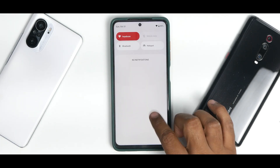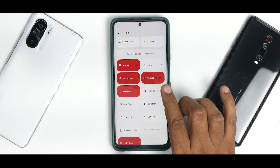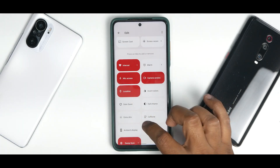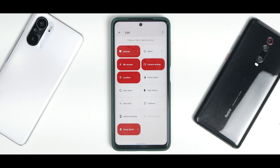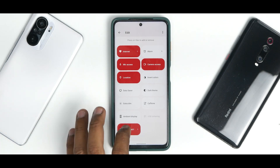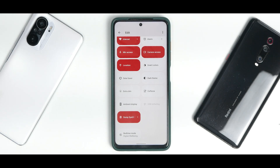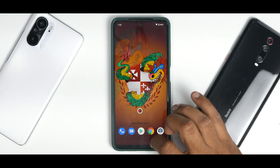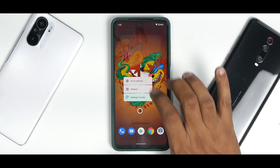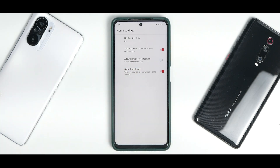The screen recording is stuttering — I'm pretty sure that will be fixed soon. You also have additional quick tile options: privacy shortcuts for blocking camera, mic, and location access; Caffeine, which keeps your screen on even if you have a short screen timeout; and ambient display. Don't use always-on display since this device has an LCD panel and you'll lose battery life. Going to home settings, you have the QuickStep launcher which is step by step getting customization on Android 12.